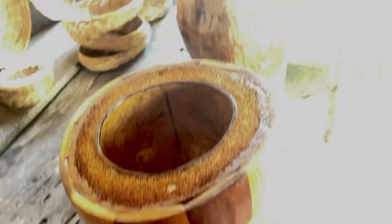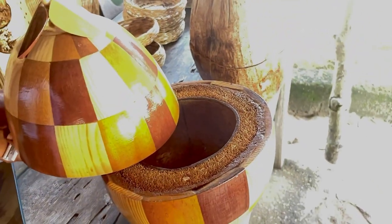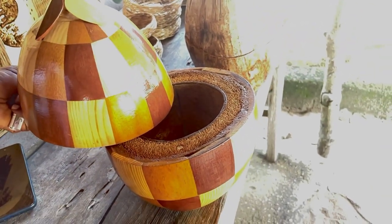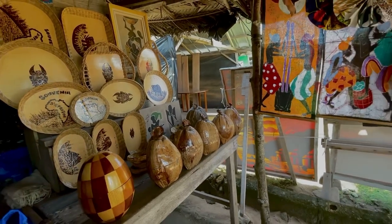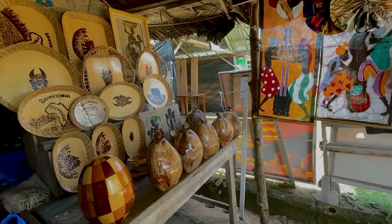This coconut shaped bowl is used to keep ice cubes. So if you have guests at your home and you need to serve them some water and they need extra ice cubes, you can just keep them in this bowl and serve.